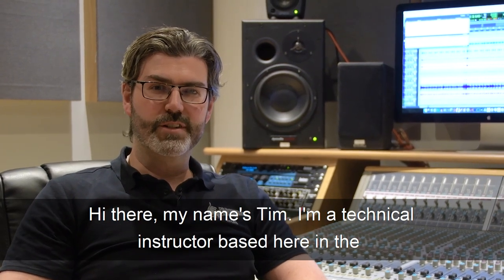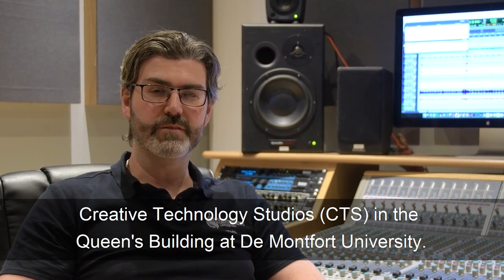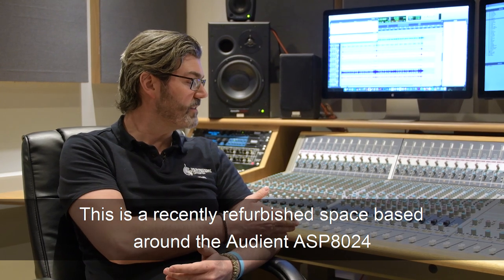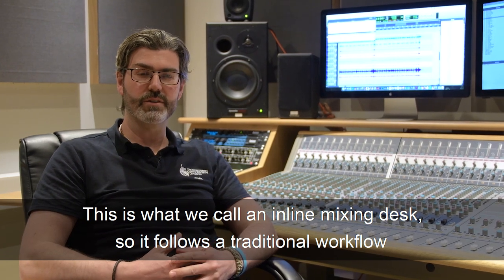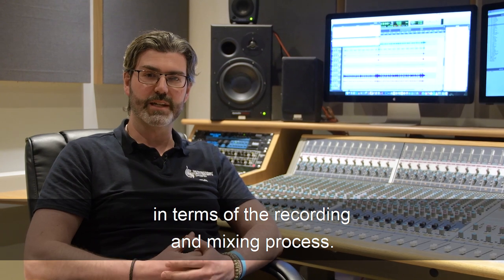Hi there, my name's Tim. I'm a technical instructor based here in the Creative Technology Studios in Queens Building, De Montfort University. This is a recently refurbished space based around the Audient ASP8024 analog mixing console. This is what we call an inline mixing desk, so it follows a traditional workflow in terms of the recording and mixing process.